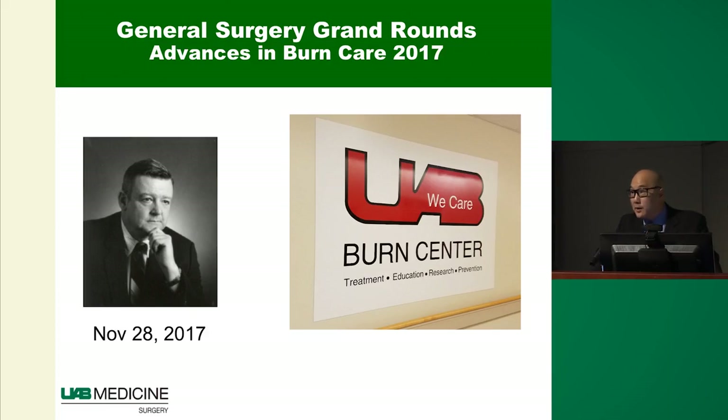First of all, thank you very much for allowing me to speak today. I want to thank Dr. Chen, Dr. Kirby, and Dr. Dimmick who brought me down to UAB. In light of the holiday weekend, it's a great honor to speak today.